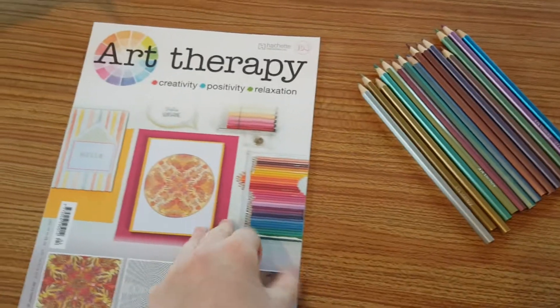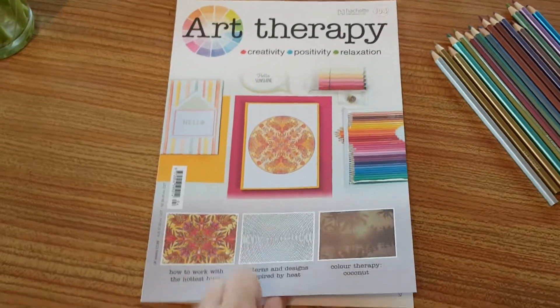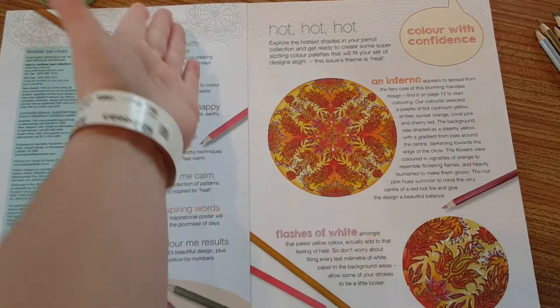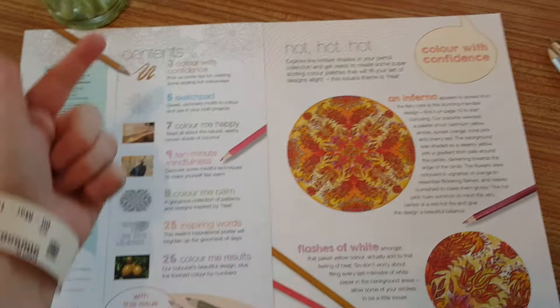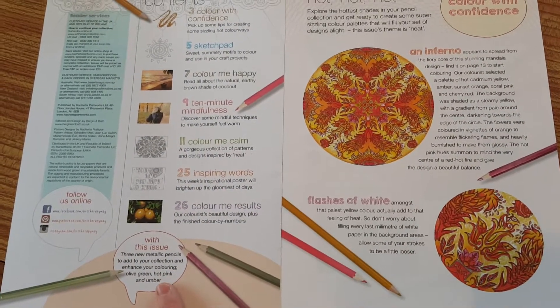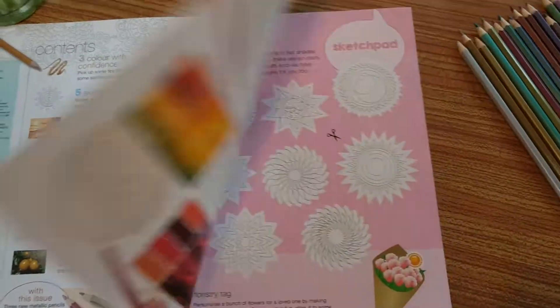I'm not too sure on the pastel colours. But anyway, let's have a look at issue 104 and see what it is. An inferno — so I'm really looking forward to colouring that. You get the regular features from colour with confidence all the way to colour me results, and olive green, hot pink and umber are the new ones apparently.